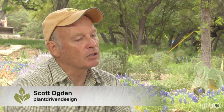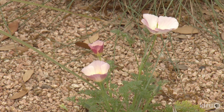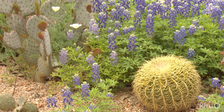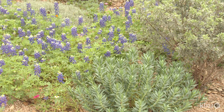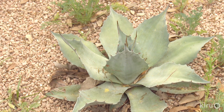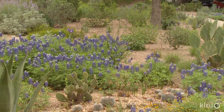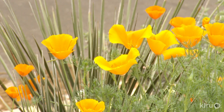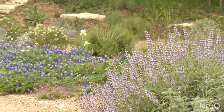So we have lots of annuals. One group of plants people forget about in doing gardens in Austin is that this is a great place for winter annuals. We have a huge natural flora of wildflowers that typically germinate in the fall, grow through the winter when they have moisture, bloom in the spring, and then they go away. We combine them with succulents or what we call power plants—plants with a really strong architectural character—so that when the wildflowers come and go, we still have something to hold the garden together.